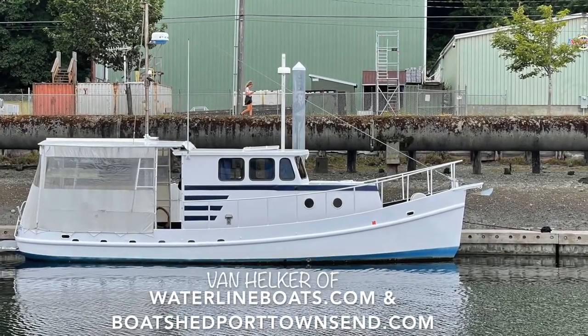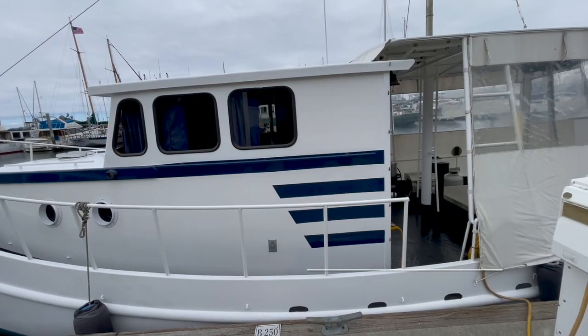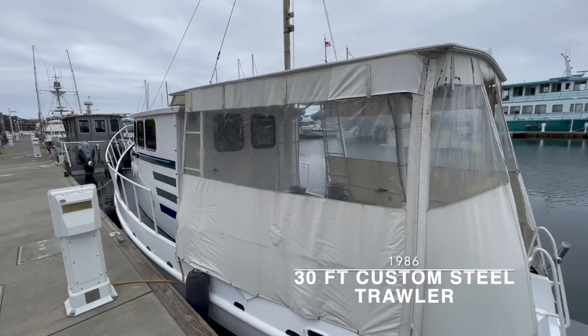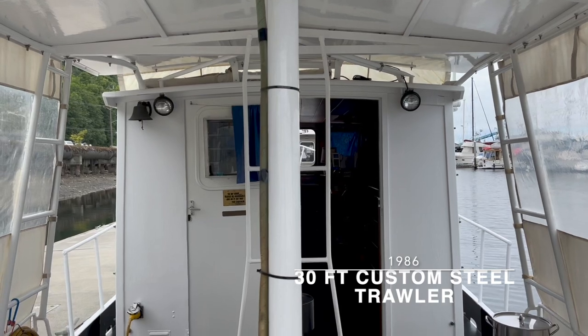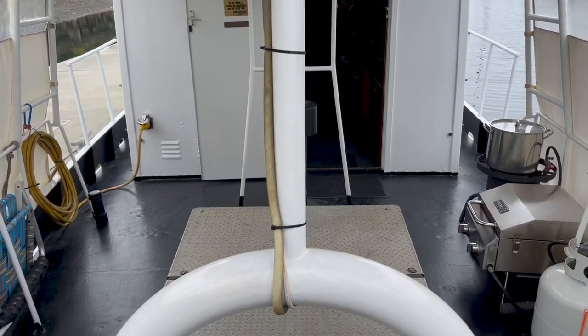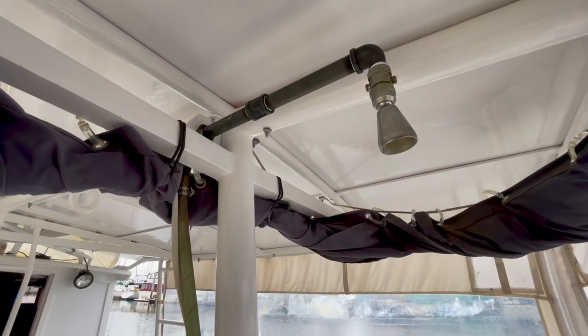Hi, I'm Van Helker with Waterline Boats and Boatshed Port Townsend. Today I'll be walking you through a 30-foot custom steel trawler. This trawler was built in 1986 by shipwright Jim Enoch in retirement. She has served as a capable platform for her current owner to fish from and dive from in the Strait of Juan de Fuca for the last 28 years.